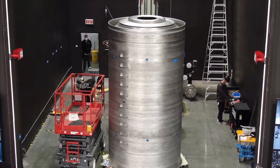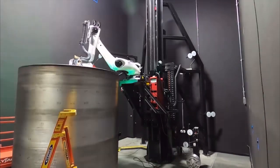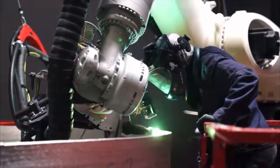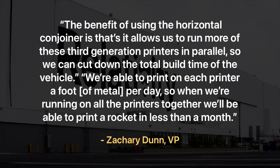These printers are capable of manufacturing a single piece of metal up to 32 feet tall, or as high as the ceiling allows. Due to this limitation, Relativity built the rockets in sections and then used a specialized horizontal conjoining system to fit the pieces together. That system is essentially another robotic arm that stitch-welded the sections together. According to Relativity's Vice President of Factory Development, Zachary Dunn, the benefit of using the horizontal conjoiner is that it allows them to run more third-generation printers in parallel to cut down the total build time of the vehicle. They are able to print a foot of metal per day on each printer, so when running all printers, they can print a rocket in less than a month.